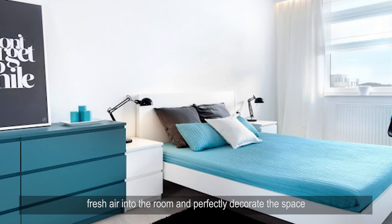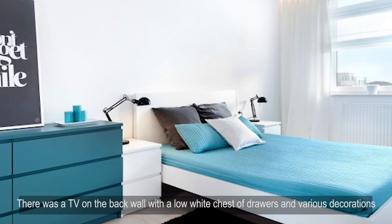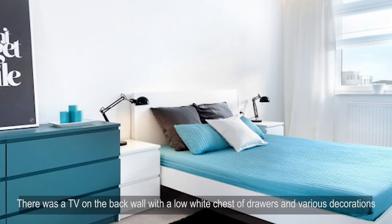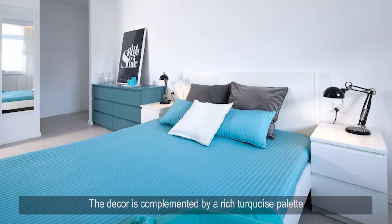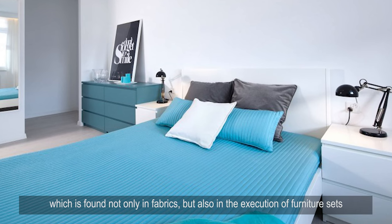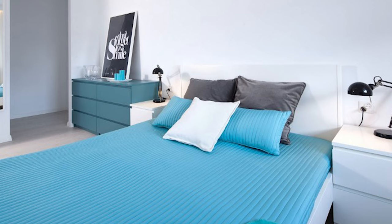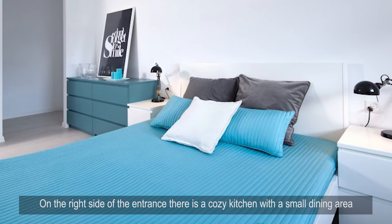Window openings with panoramic glazing and metal railings allow fresh air into the room and perfectly decorate the space. There is a TV on the back wall with a low white chest of drawers and various decorations. The decor is complemented by a rich turquoise palette found not only in fabrics but also in the execution of furniture sets.